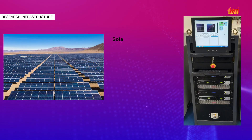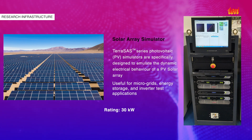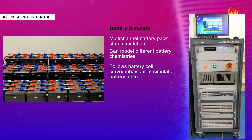The Terra SAS PV simulators are specifically designed to emulate the dynamic electrical behaviour of a solar PV array. The battery simulator is a multi-channel system capable of simulating battery banks up to 20 kW.